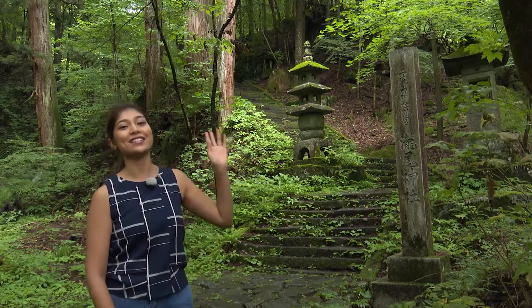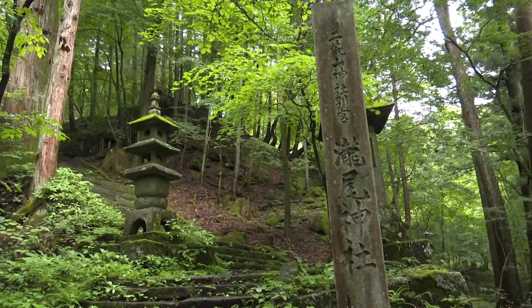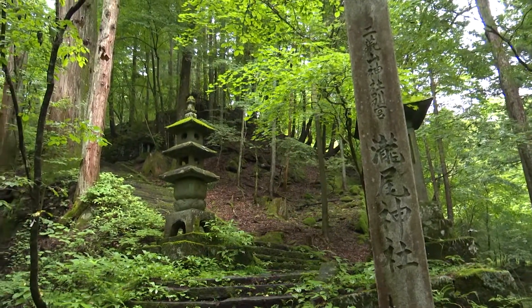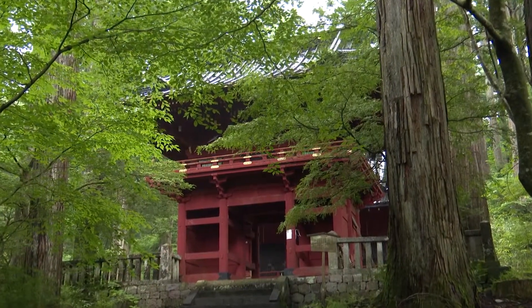Up ahead is the Takinao Jinja Shrine. Beyond the impressive vermilion-colored Roman Gate is the main hall, and behind it are three sacred trees that are said to be 300 years old.